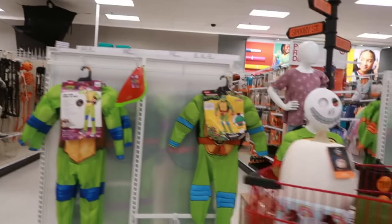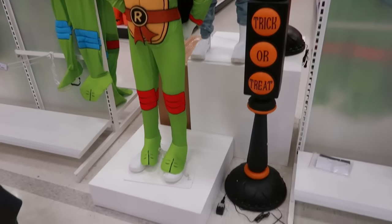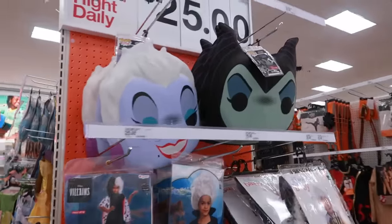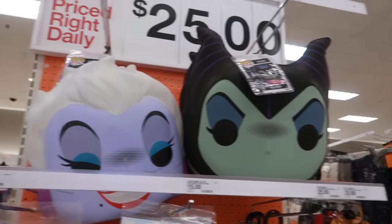Some of the costumes — I like the trick-or-treat stop sign. And these big masks that they had last year — look at Maleficent and Ursula. Those are $20. So I'm making my way up to the front to grab a couple things.